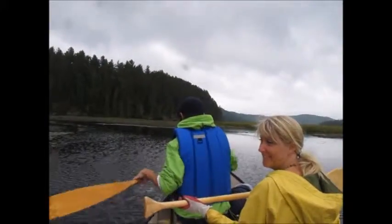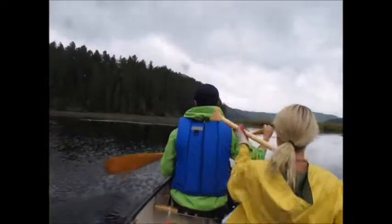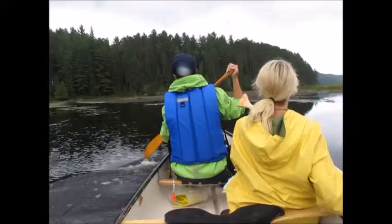We'll see if we can do the portaging, yeah, in the rain. It's just sort of misty rain right now — who knows what it's going to do. Maybe it'll clear up like yesterday.